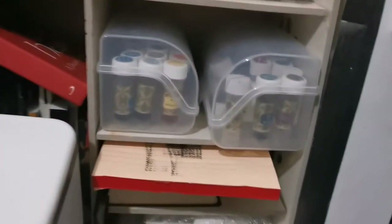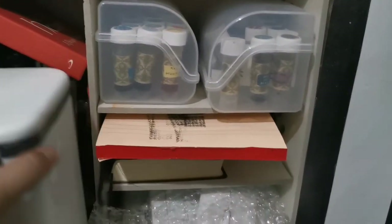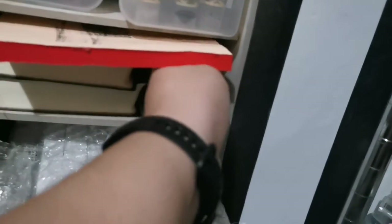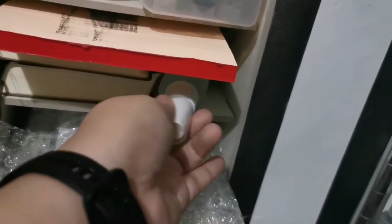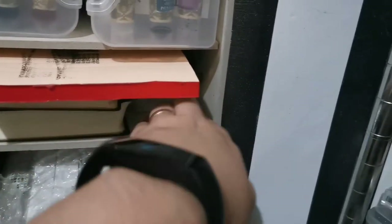Going down, you have my ink vial boxes. Here is a notepad and two journals that I update. I also have a stamp cleaner I just bought and an ink pad I'm no longer using but don't know what to do with, so I'm just putting it there.